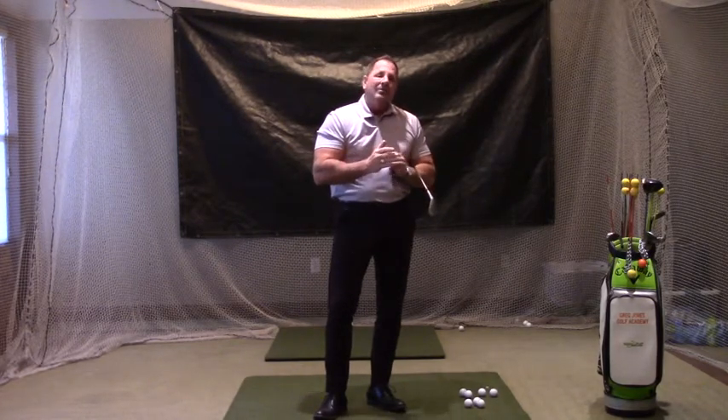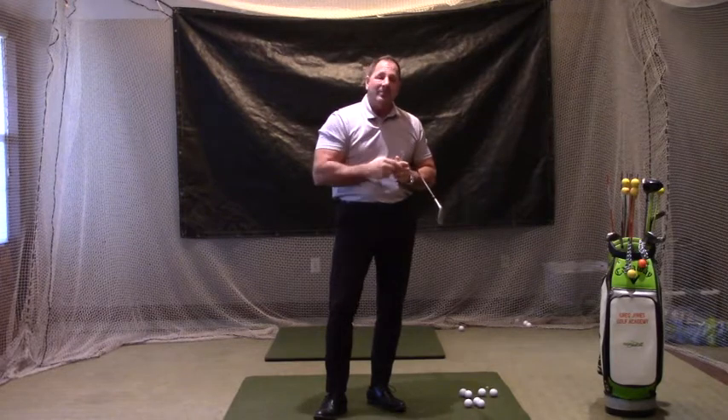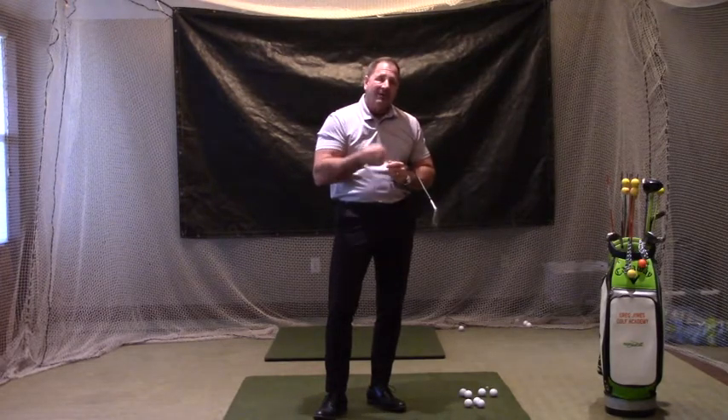In our teaching style, we teach starting off with a quarter swing, a half swing, a three-quarter swing, and a full swing. And we utilize that this way.